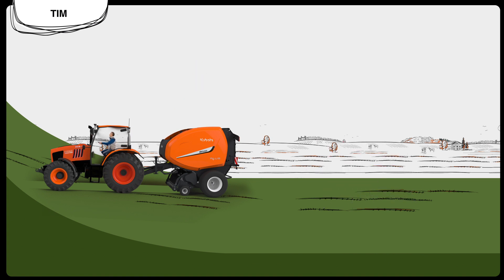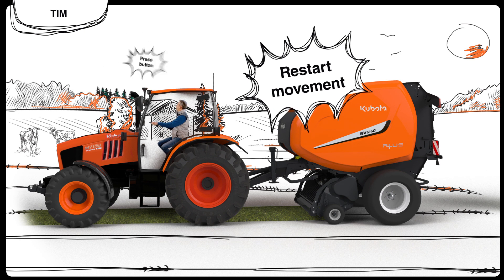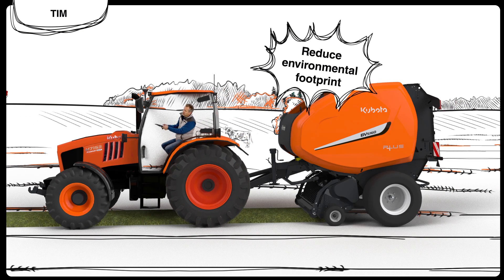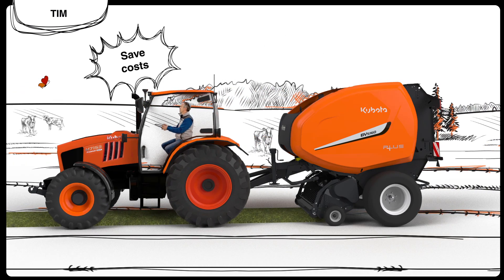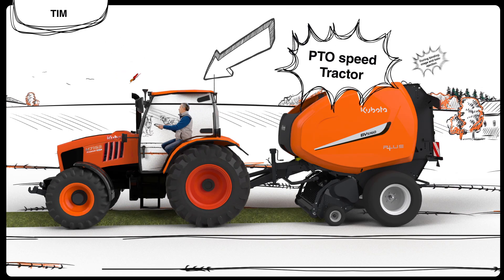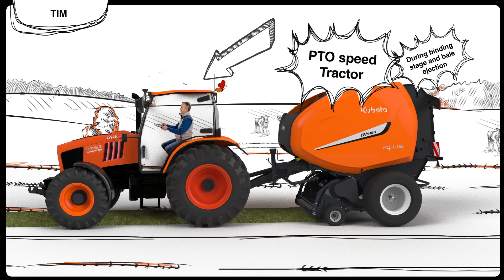After checking around him to see all is fine, Alex will only have to press a button to restart the tractor forward movement to start the next bale forming. Alex can also do the job even better, reducing his environmental footprint and his operational costs. But this would demand him to take care of the PTO speed of the tractor to optimize each step of the cycle, adding even more repetitive actions.